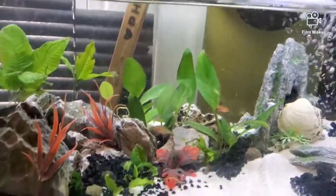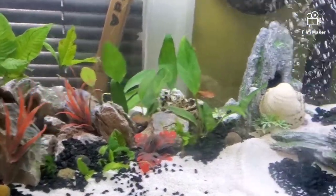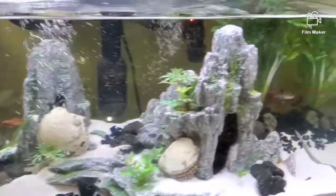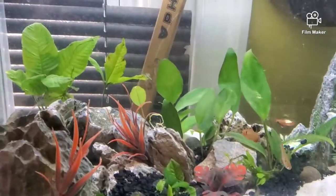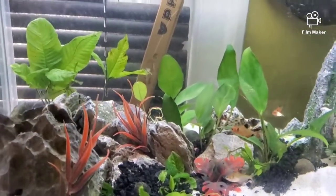I wonder if I should throw a pleco in there. Thank you for viewing — it was a short video today. The tank is doing good, the fish are doing good. We will be testing some water and doing some water cleaning today.